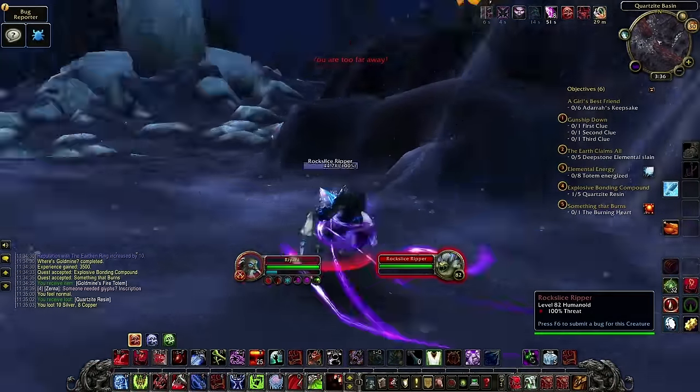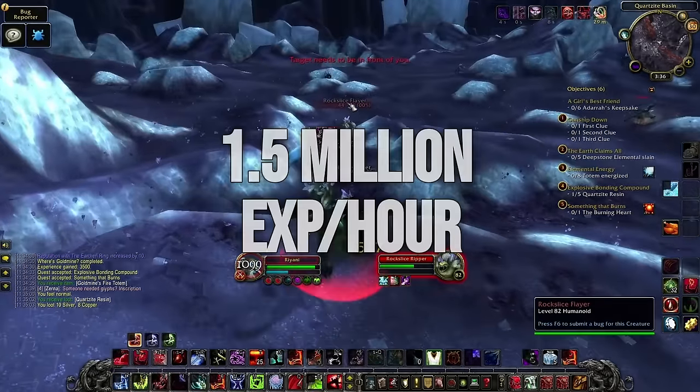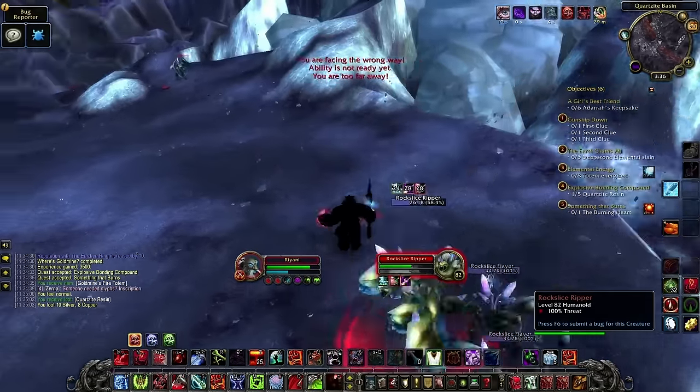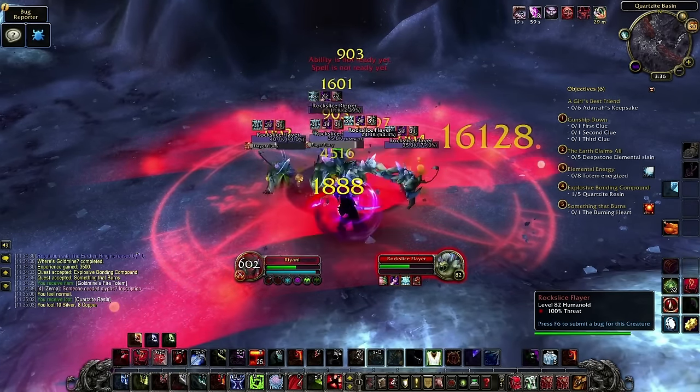Once you get to Deepholm and beyond, the questing experience starts to pick up, with Deepholm offering around 1.2 million experience per hour and 1.5 million in Uldum. But this method that you can do right out of the gate at level 80 can grant you all the way up to 3 million experience per hour with optimal gear and route.